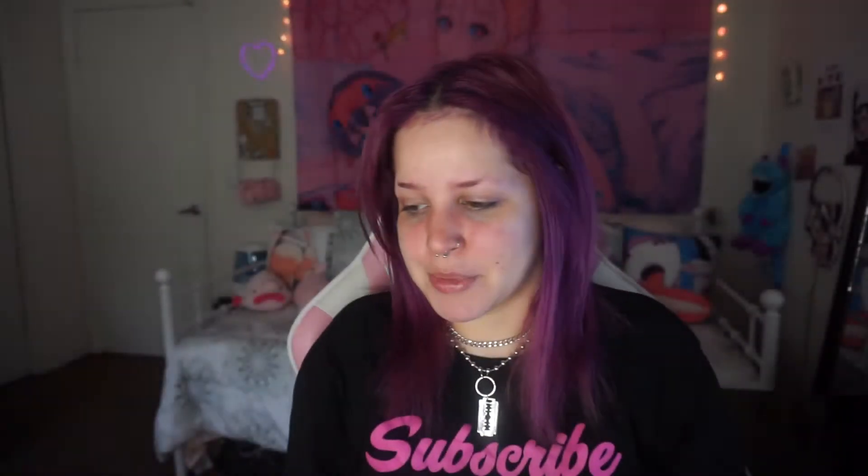And then the bag is the cutest thing ever. It's been a while since I actually liked the bag that came with it and wanted to take care of it. This is that.